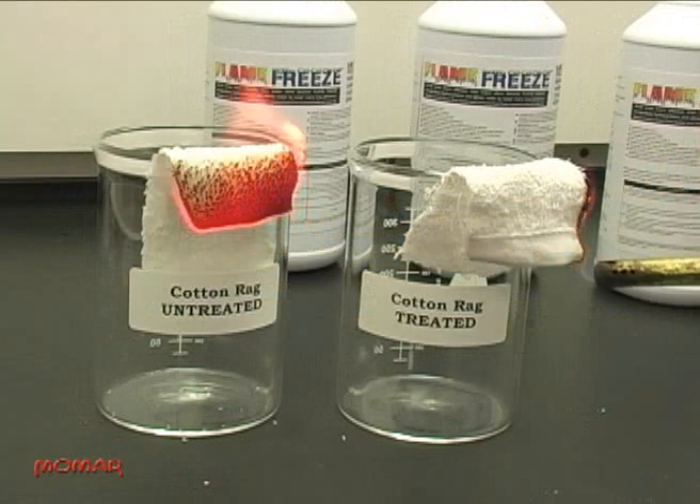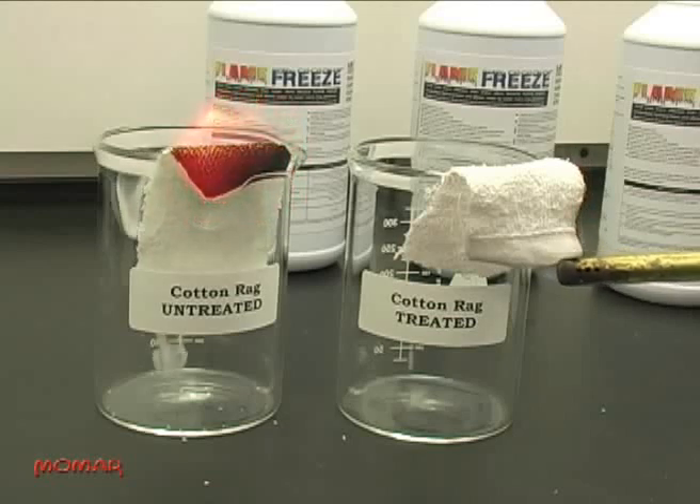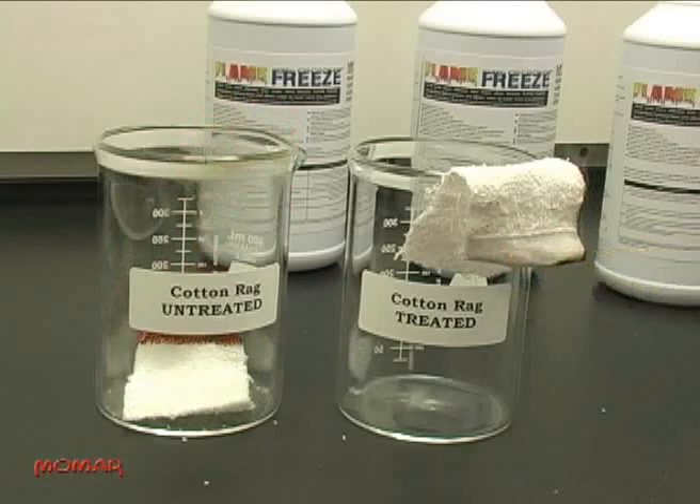Now watch as the treated cotton rag is exposed to the same flame. As the untreated rag continues to burn, the treated rag will not support combustion. Even as the flame is held in one spot, the rag singes but doesn't catch fire. As soon as the flame is removed, the singeing stops.